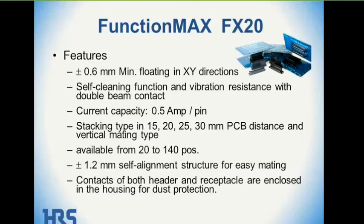As part of the 0.6-millimeter floating capability, there's a self-alignment structure feature that allows you to align the contacts 1.2 millimeters. The contacts in both the header and the receptacle are enclosed in a housing, so they're not open to air or general dust.